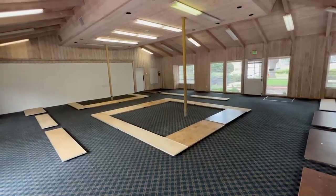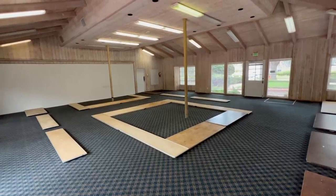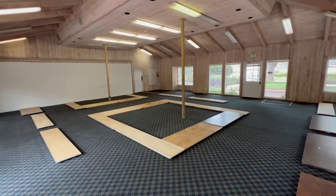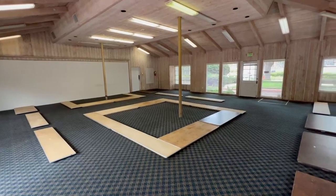In this well-lit 45 by 45 square foot building with vaulted ceilings, we've placed eight foot and six foot tables on the floor to designate the 17 vendor booths.